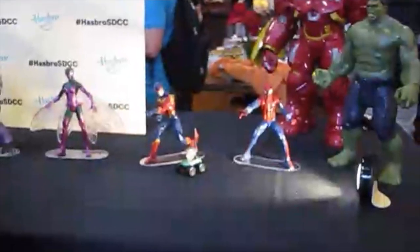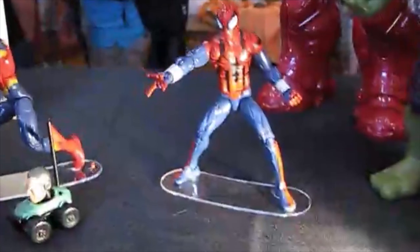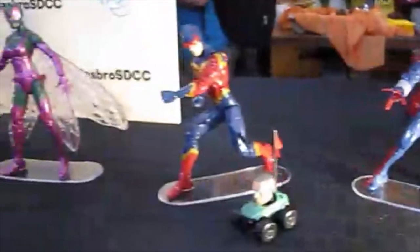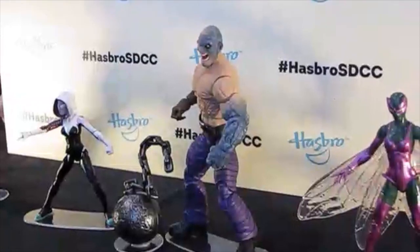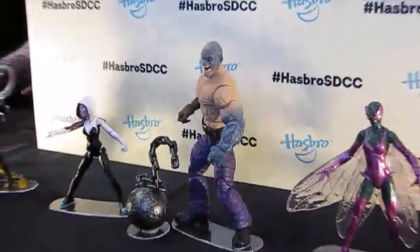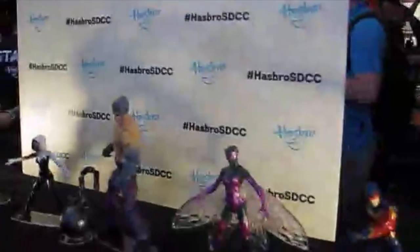We're here at the Hasbro breakfast. Looks like they just showed up a bunch of brand new figures in Sharpest Prime Club. This is sick. Hopefully this is a build-a-figure of Sharpest Prime. That figure is tight right there. And we got a new Venom over here too.